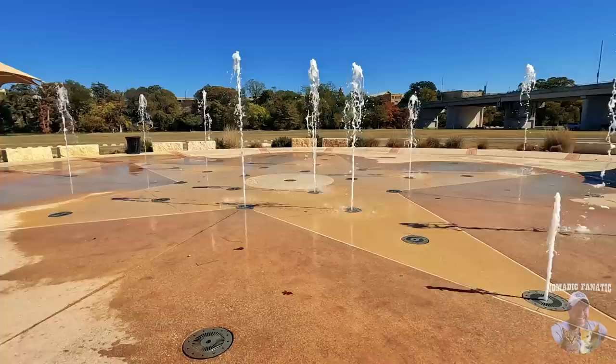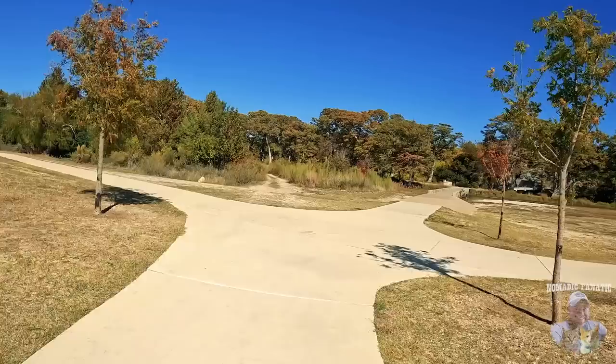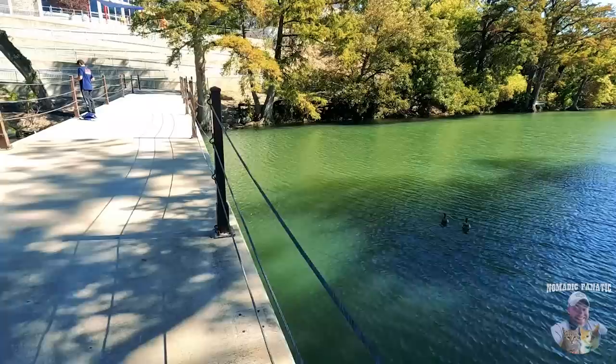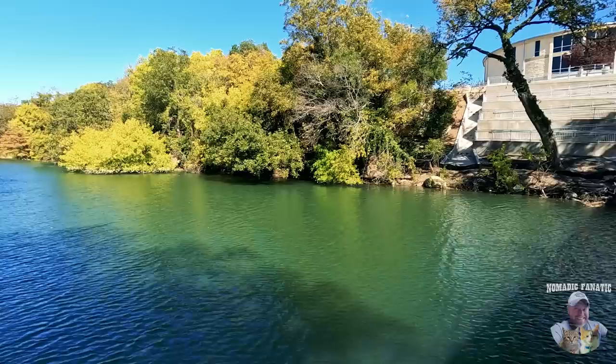We've got a really nice walking, hiking, and biking trail that leads right to the Guadalupe River. There are some ducks down there in the water and some people fishing off the bridge. Beautiful time to be in Texas, y'all.